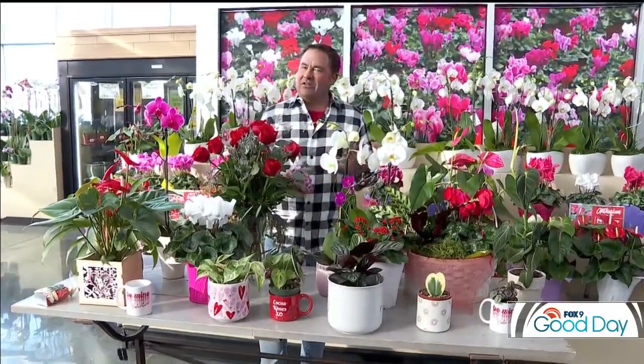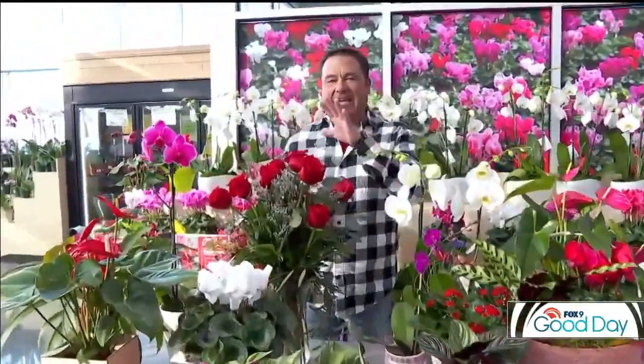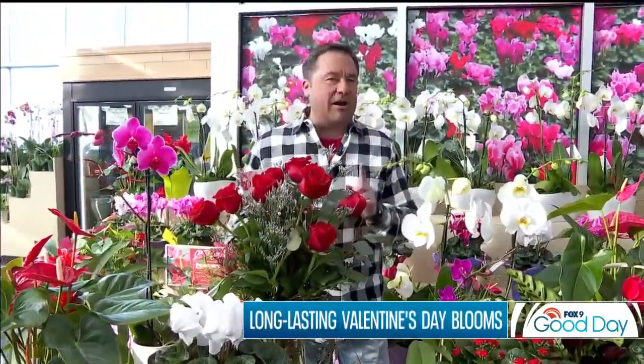Roses are one of the top sellers on Valentine's Day, but sometimes they just don't last as long as you would like. Garden Guy Dale K is showing off some alternatives to roses that will give you a bit more bang for your buck. Valentine's Day is right around the corner, and it seems like a lot of the gifts we give and receive tend to not last very long — a steak dinner is done in about half an hour, chocolates even less, and even your traditional cut roses don't last that long. So if you want to make love bloom longer, there are some alternatives you can get from your favorite local garden shop.